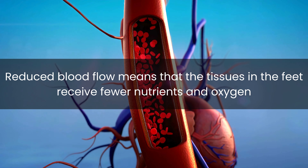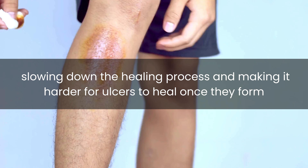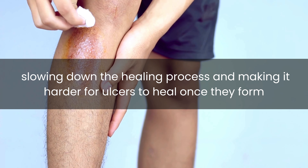Diabetes can also impair blood circulation, especially in the smaller blood vessels that supply the feet. Reduced blood flow means that the tissues in the feet receive fewer nutrients and oxygen, slowing down the healing process and making it harder for ulcers to heal once they form.